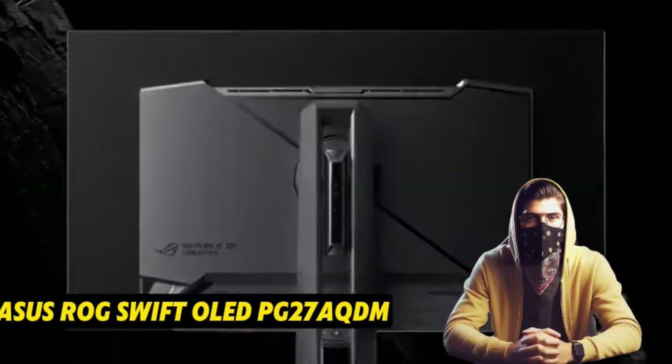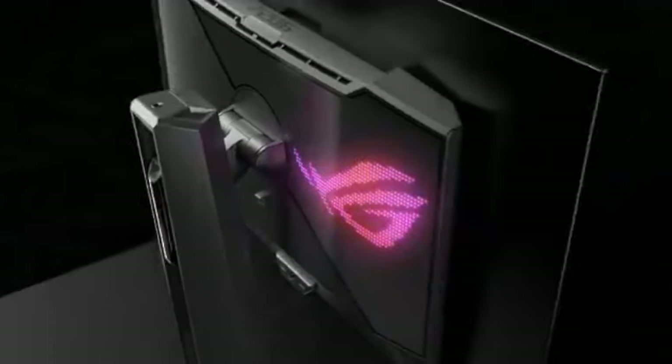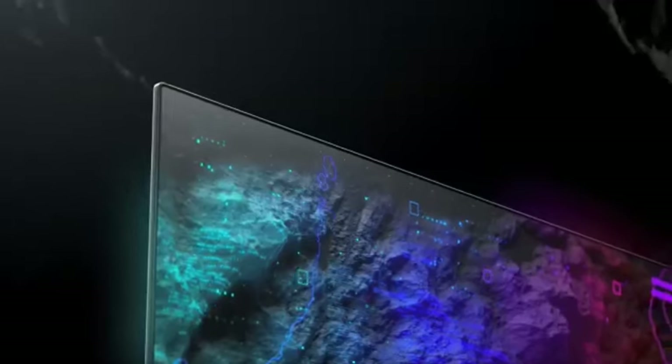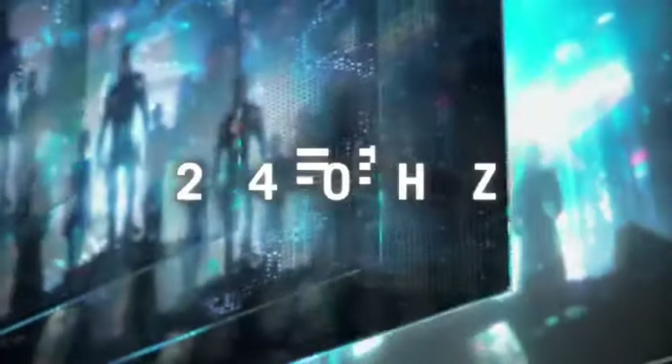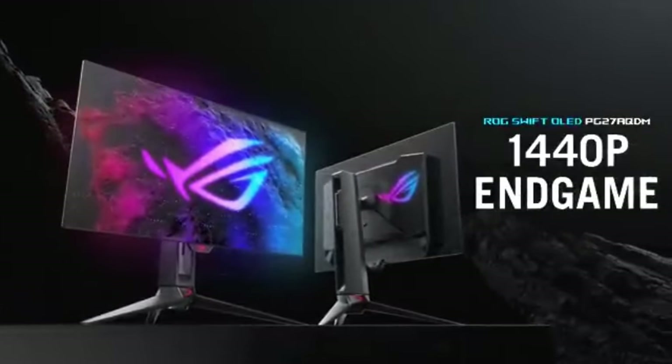Number 3: the ASUS ROG Swift OLED PG27AQDM, which sets the bar for excellence in 1440p gaming displays. This cutting-edge display combines the brilliance of OLED technology with ASUS's legendary gaming pedigree to produce unrivaled visuals and performance. With OLED technology, you experience true-to-life colors and inky blacks — the display delivers excellent contrast ratios, rich colors, and pixel-perfect precision. The 1440p resolution achieves the ideal blend of sharpness and performance, supporting high frame rates for a buttery-smooth gaming experience.